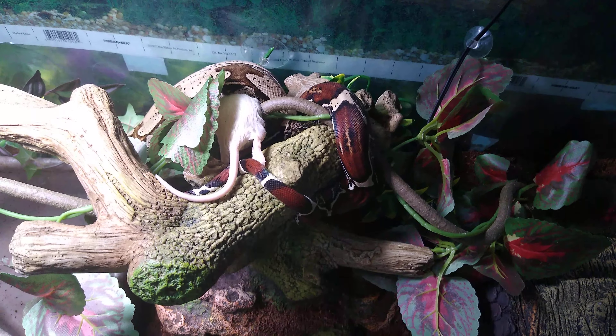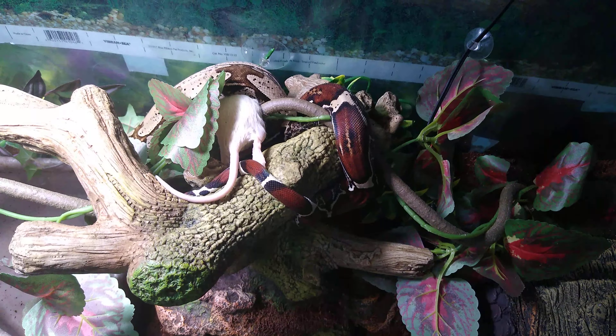This is my Guyana BCC. She's 21 months, and she is roughly 43 inches and one and a half pounds.